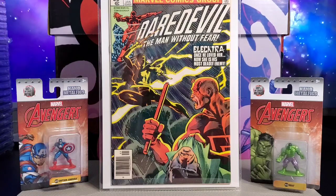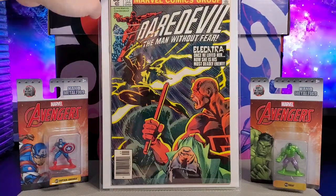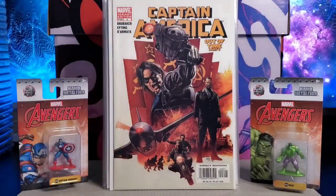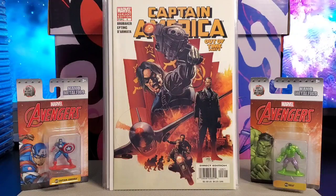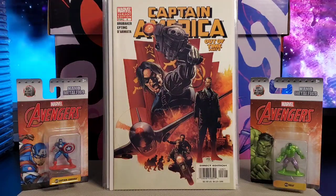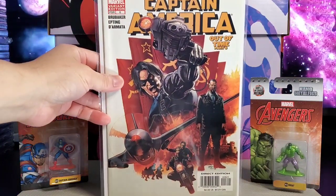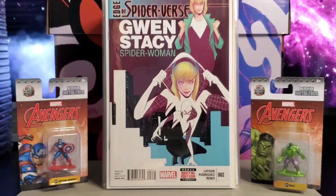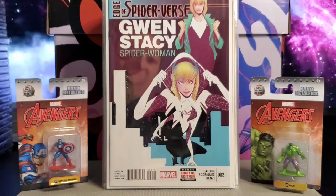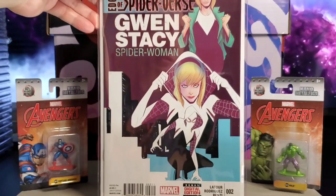Next up is First Electra — that's Daredevil 168. Next you got Captain America 6, the first appearance of Winter Soldier. This is the variant. You also got Edge of Spider-Verse issue number two, first appearance of Spider-Gwen.